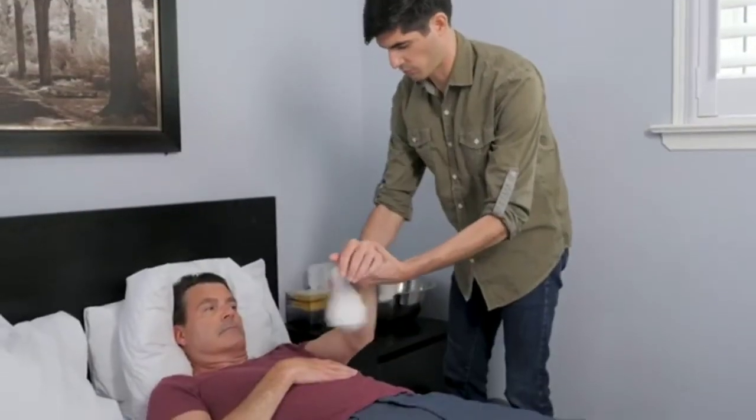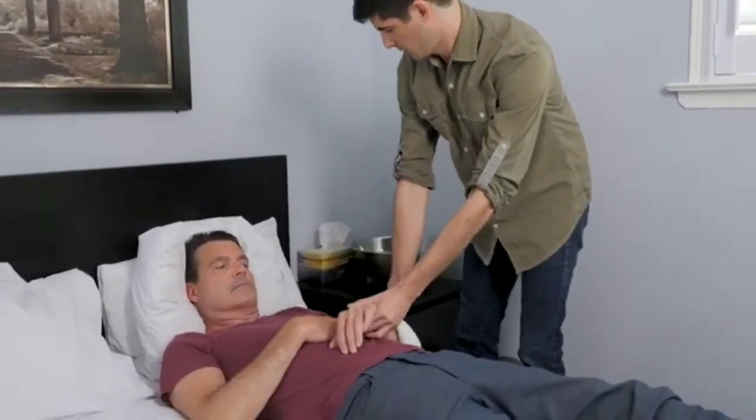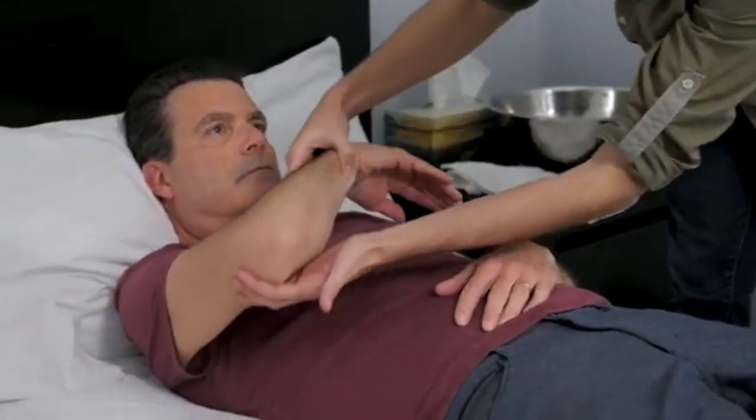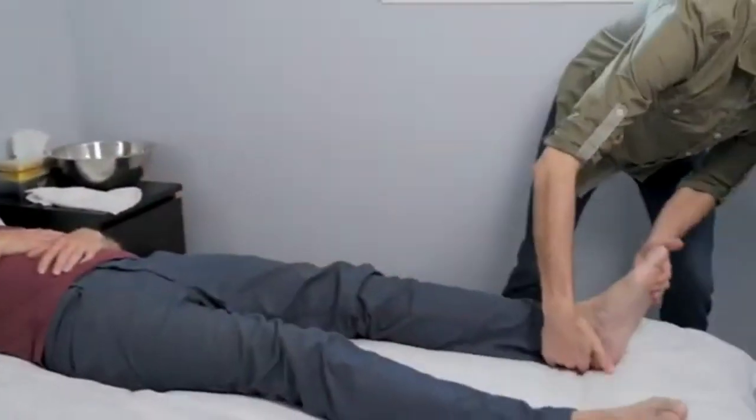Start off by keeping their skin clean and dry. Check over their skin daily for any red areas, especially over bony areas like their elbows, heels, or hips.